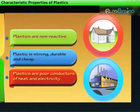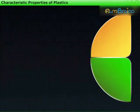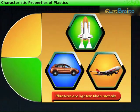Due to all these properties, plastics are widely used in industries and our houses. Plastics are also used in cars, aircrafts, and spacecrafts, as they are lighter than metals.